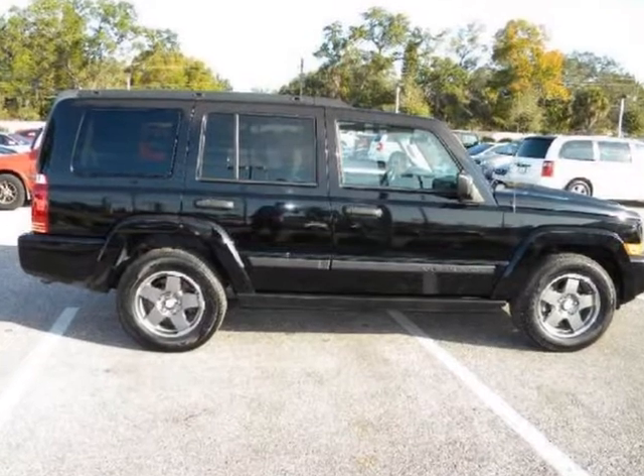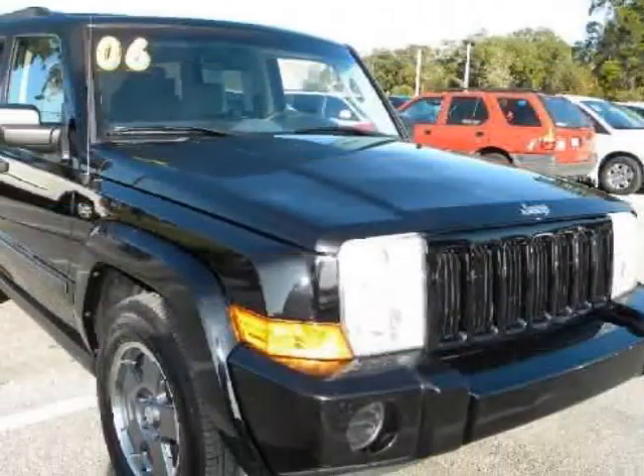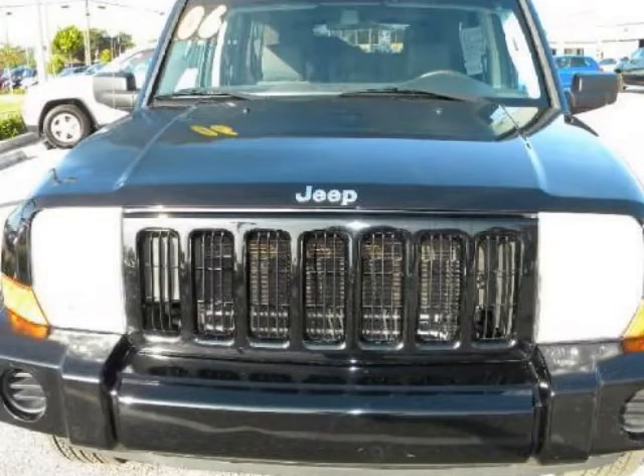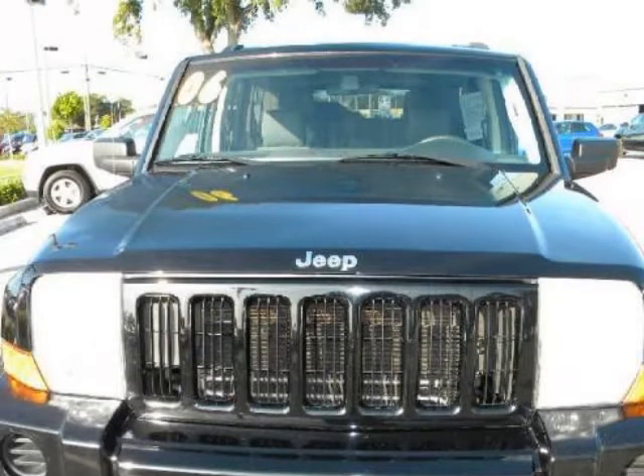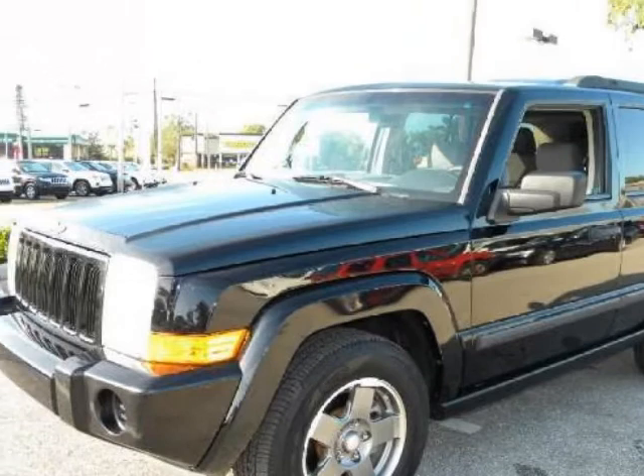We think you will love this pre-owned 2006 Jeep Commander 4-door 2-wheel drive, which has 63,407 miles. It comes fully equipped with 3rd row seat, 4-wheel disc brakes, AC, and many other features. Please call us for a walk-around description of the vehicle or to schedule a test drive.